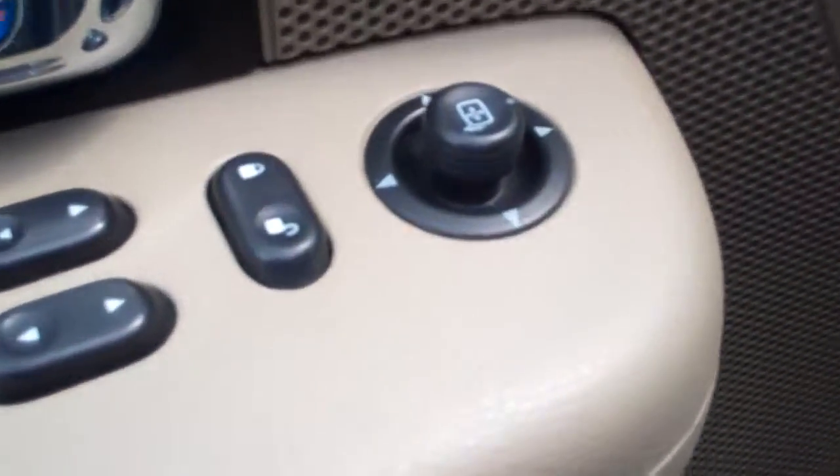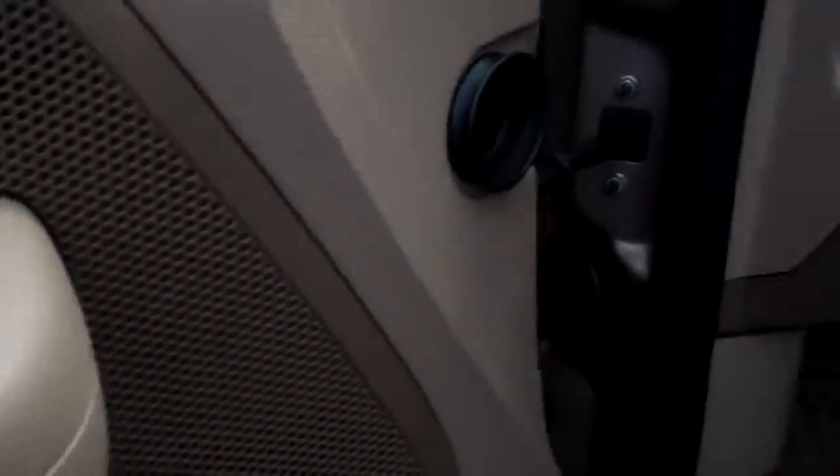Want to check out the inside? We do have the electronic lock doors, windows, and mirrors right here, which is great. We also have our seat controls right here. You can hop inside and see that we do have our cruise controls right here on the steering wheel, very easy to access with your thumbs.